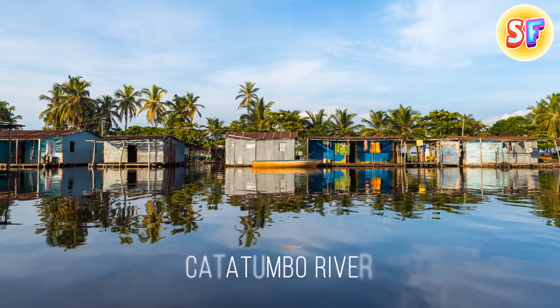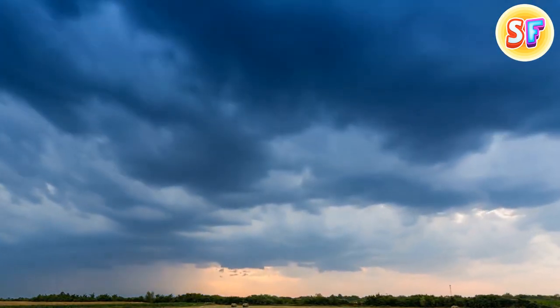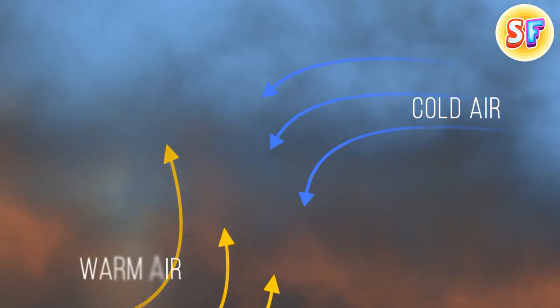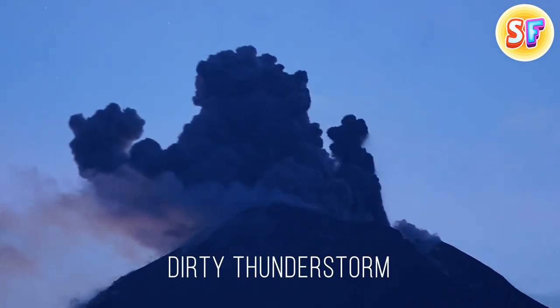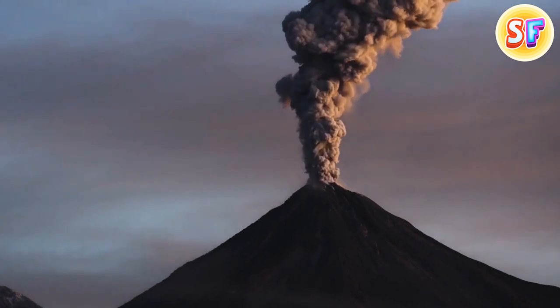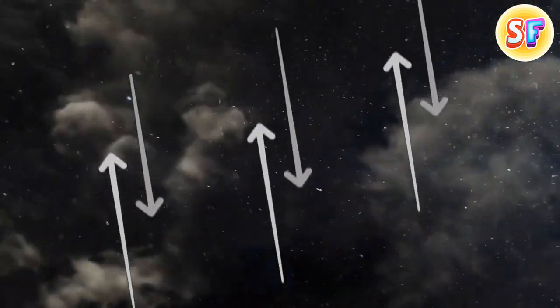In western Venezuela, locals living close to the Catatumbo River see lightning almost every single night — it starts around 7 o'clock and doesn't stop until dawn. The everlasting Catatumbo lightning did stop for a few months from January to March 2010, probably due to drought. One theory suggests it happens because of cold and warm air currents meeting in the area; another points to the presence of uranium in the bedrock. Not all lightning happens inside clouds — there's a rare phenomenon called a dirty thunderstorm, where lightning happens above a volcano. In a dirty thunderstorm, bits of volcanic ash collide, create friction, and spark up the sky.